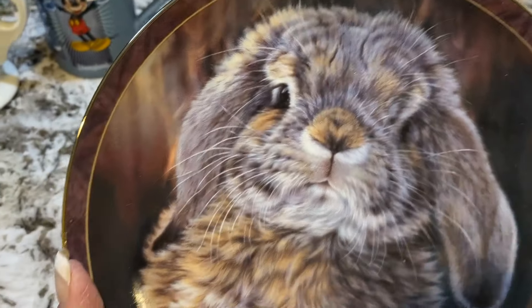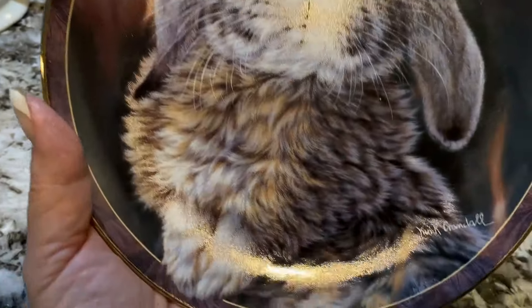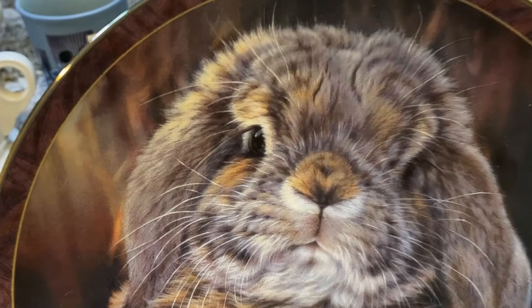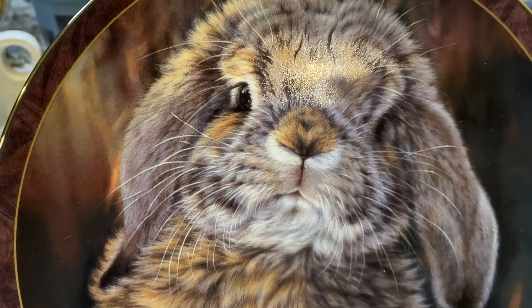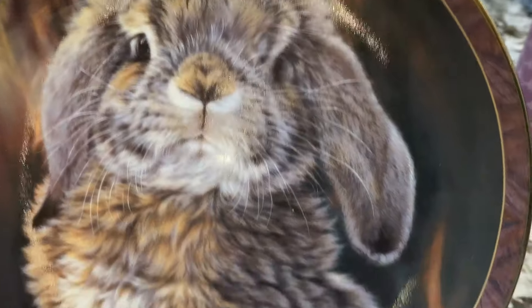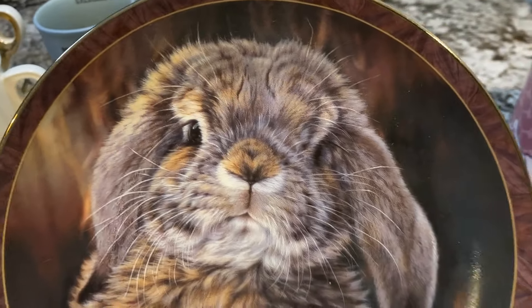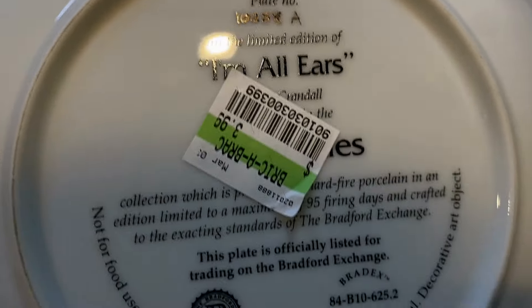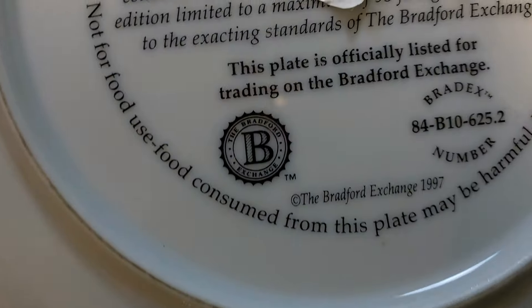Oh my goodness, I know I said I'm not going to buy any more collector plates, but I couldn't say no to this cute bunny. This is the most adorable bunny I've ever seen — it just melted my heart. It's so cute, so it came home with me, and it's going to be perfect for my Easter decor.